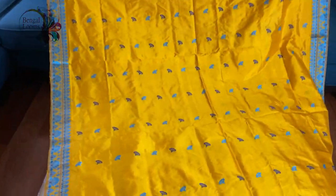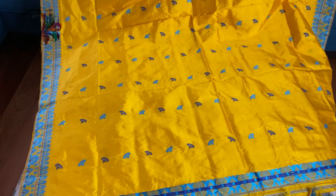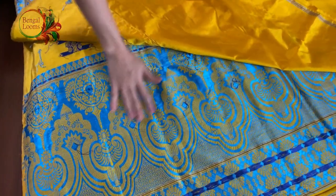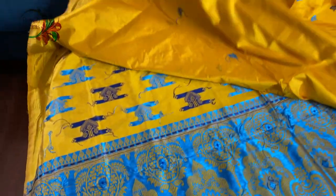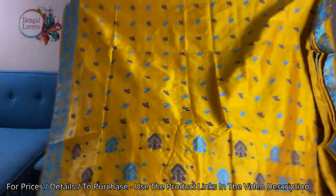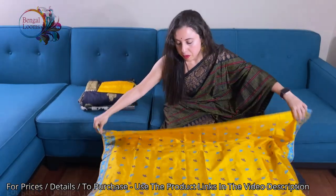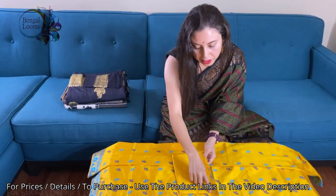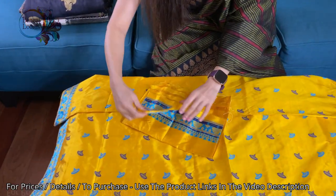Here goes the saree and this is fully hand-woven. You can see this is the backside of the saree — it's intricately woven. This is the blouse piece for this saree and it has a border.